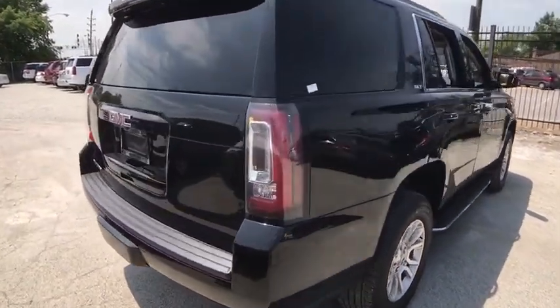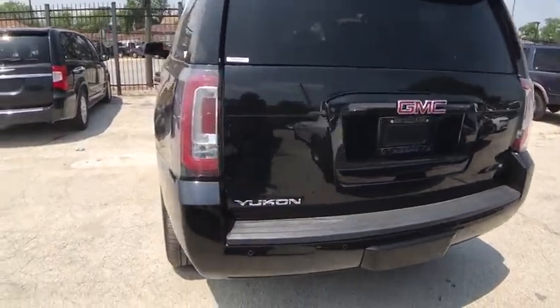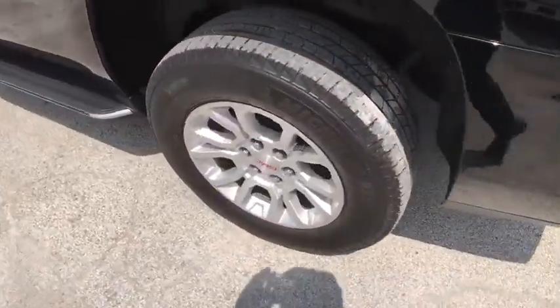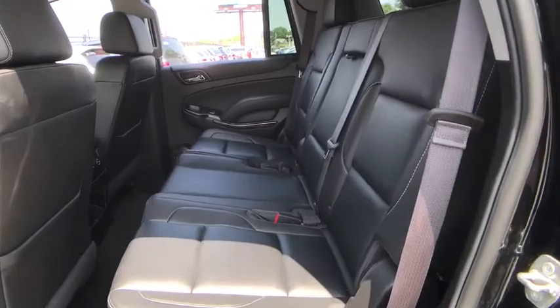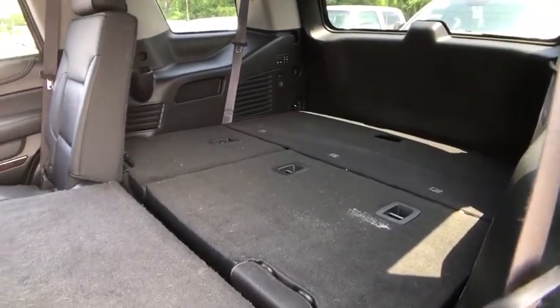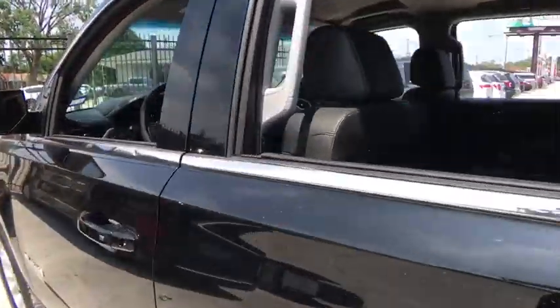This vehicle has less than 60,000 miles. Here are some of this vehicle's great options: traction control, steering wheel audio control, keyless entry, remote engine start, power passenger seat, tow hitch, power liftgate, anti-lock braking system, lane departure warning, stability control, backup camera, leather-wrapped steering wheel.